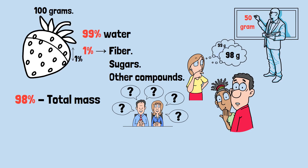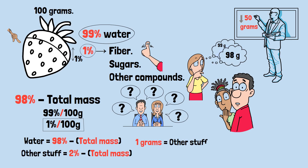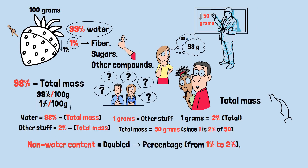The answer: the strawberry now weighs just 50 grams — you removed half its mass. Initially, the strawberry had 99 grams of water (99% of 100 grams) and 1 gram of other stuff (1% of 100 grams). The other stuff can't change; we're only removing water, so that 1 gram of other material remains constant. If water is now 98% of the total mass, then the other stuff must be 2% of the total mass. Since 1 gram equals 2% of the total, the total mass must be 50 grams. Another way to see it: the non-water content doubled as a percentage, from 1% to 2%, which can only happen if the total mass was cut in half.